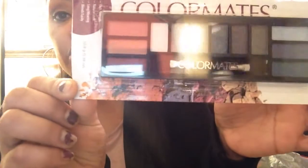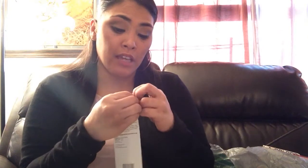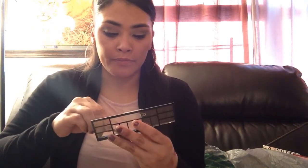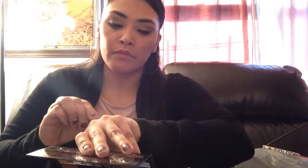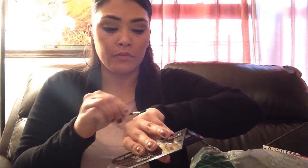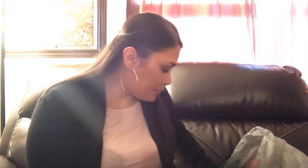Another thing I found was this Color Mates palette, and I found it to be awesome — I love these colors. Let me swatch one of these colors so you guys can see the pigment, which is pretty good. That's not too bad for a dollar — pretty pigment. Can't complain.